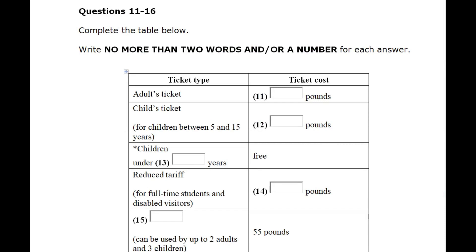You will hear information about tickets to one of the royal palaces in London. First, you have some time to look at questions 11 to 16. As you listen to the first part of the talk, answer questions 11 to 16.